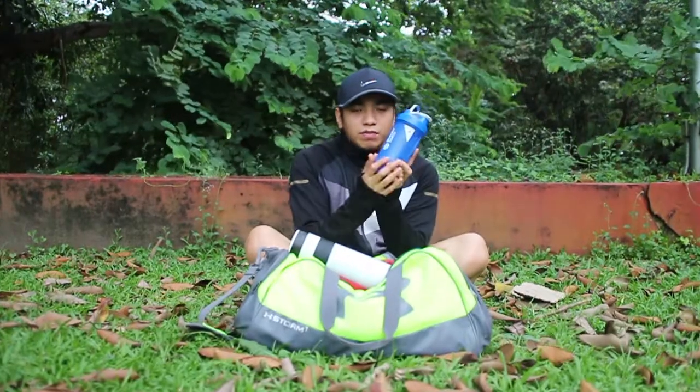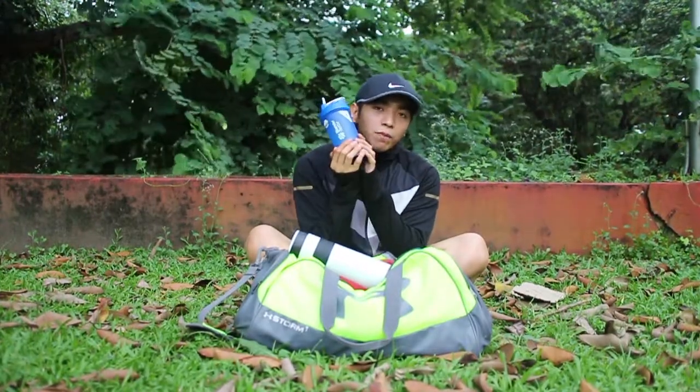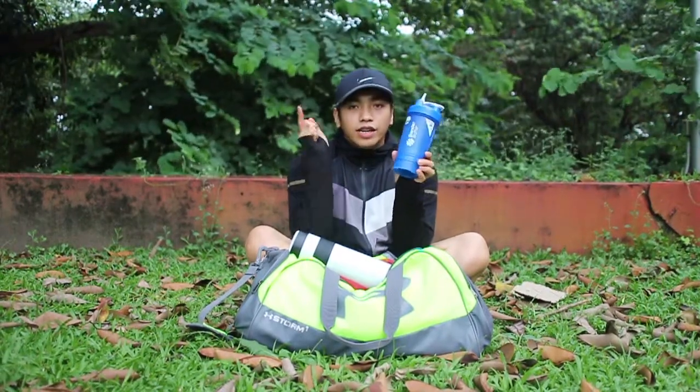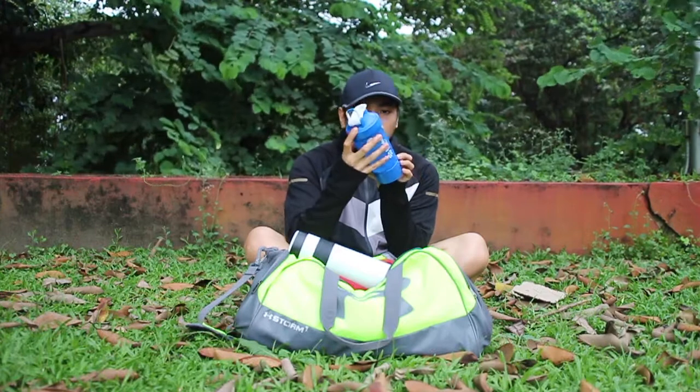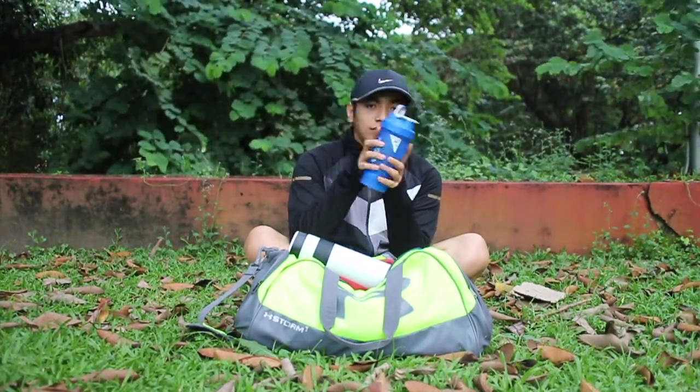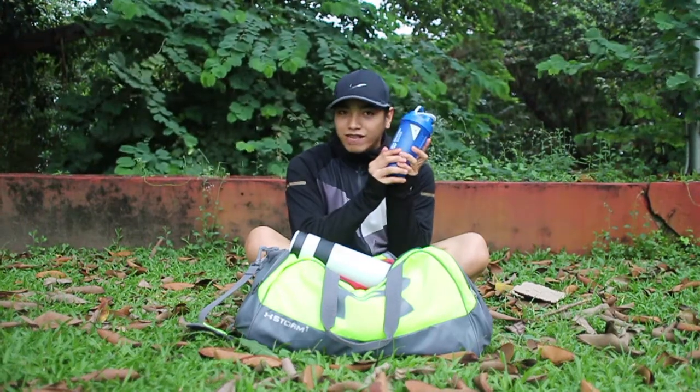And this one is my blender bottle. I use it for post-workout drinks — I just put my whey protein in here and then I shake it. It also has a tray for your supplements. I got this from True Value as well.